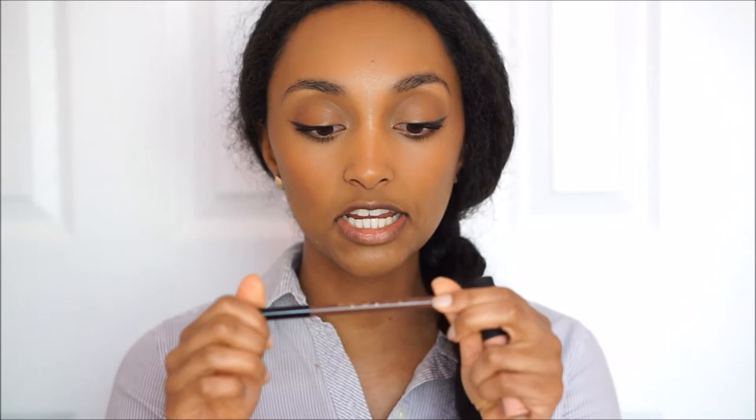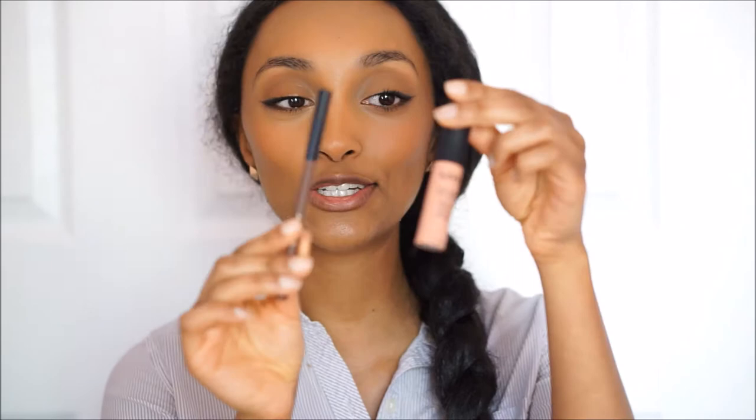The two products I'm using to create this look are the NYX Soft Matte Lip Cream in the shade Athens — I showed you guys in a previous haul that I bought this a couple months ago in March — and I'm also using a lip liner called Chestnut by Gabriel Cosmetics. This is actually a natural brand that you can get from the health food store like Whole Foods. These two as a combination are simply amazing.